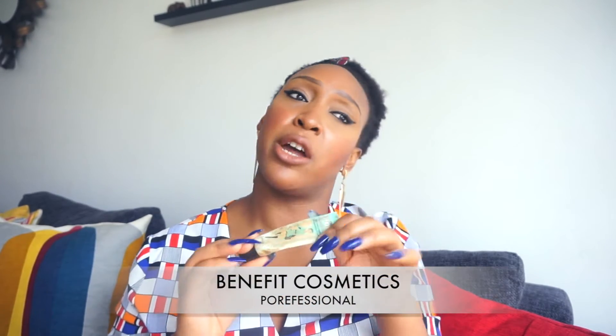The other thing is the Benefit Professional primer. You guys know I always struggle and complain about my large pores, so I can never be caught without it. It basically helps fill out and blur the pores of your face so that when you wear makeup your pores aren't very visible. It's kind of like Photoshop for the skin.